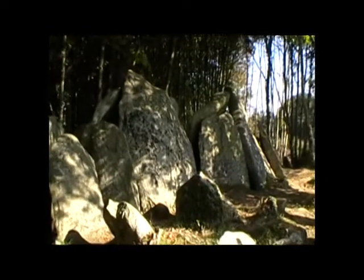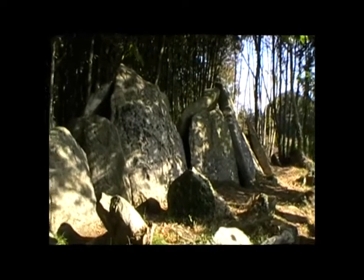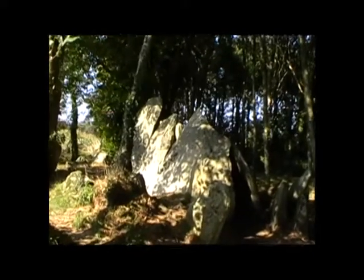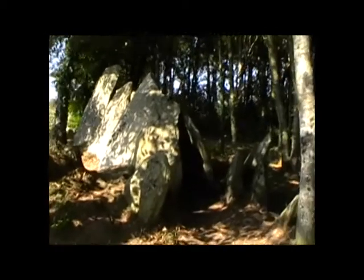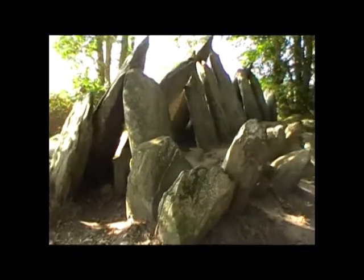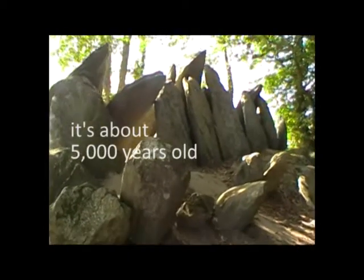This is a very cool thing. It's an allée couvert but not as we know it. This is the first of a kind that have slabs leaning into each other in a sort of Ray Mears-esque construction. I've never seen anything like this.